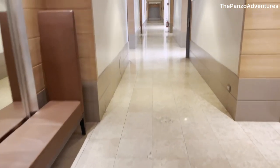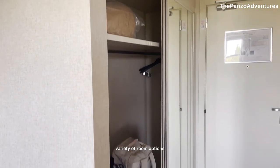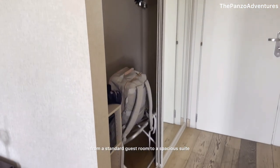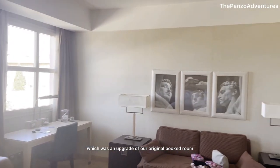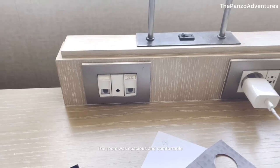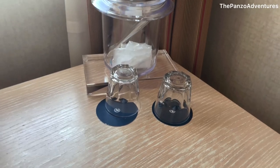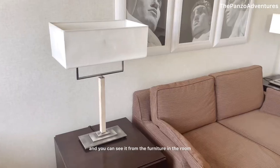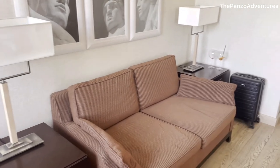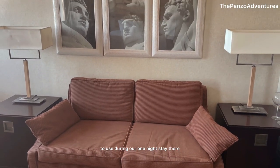Now to the room. The Sheraton Parco di Medici offers a variety of room options, from a standard guest room to a spacious suite. We had the pleasure of staying in the King Suite, which was an upgrade from our originally booked room. The room was spacious and comfortable, offering a relaxing atmosphere. One downside is that it's dated, as you can see from the furniture and the carpet. Nevertheless, it was a great space for our one-night stay.